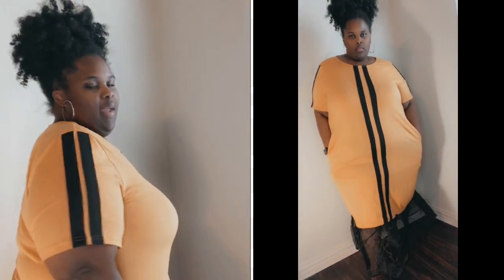So this first dress that you guys are seeing me in is a size 16. It has stripes down the side, stripes down the front. The back is just regular. It has pockets, which I love. I'll show you guys the bottom in just a moment. This dress is really comfortable — you can wear it in the winter, you can pair it with a sweater. And it was really affordable. Shein, I didn't think they would come through like this, but they came through.